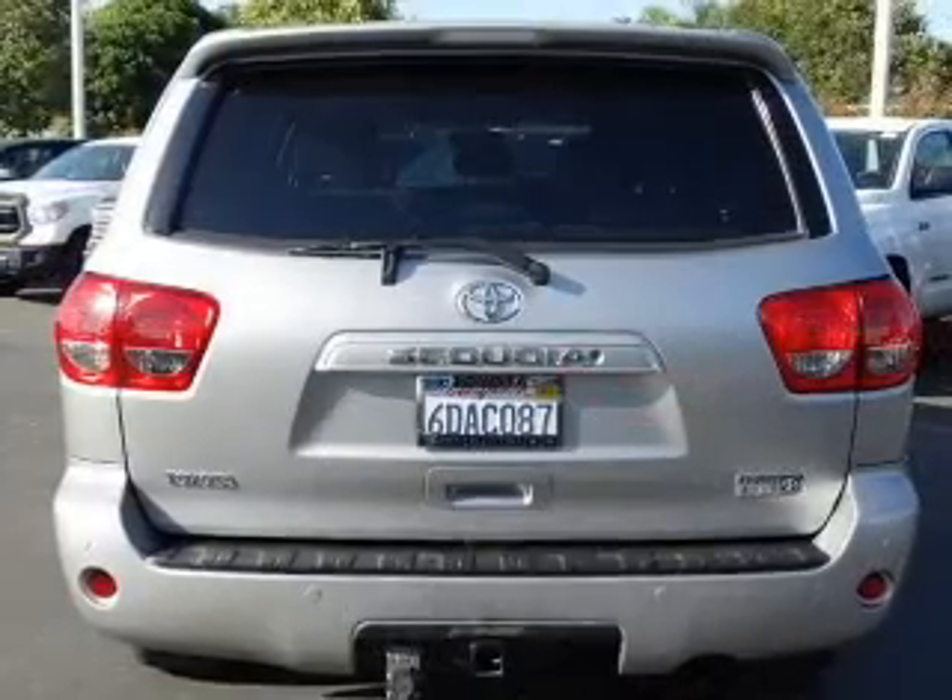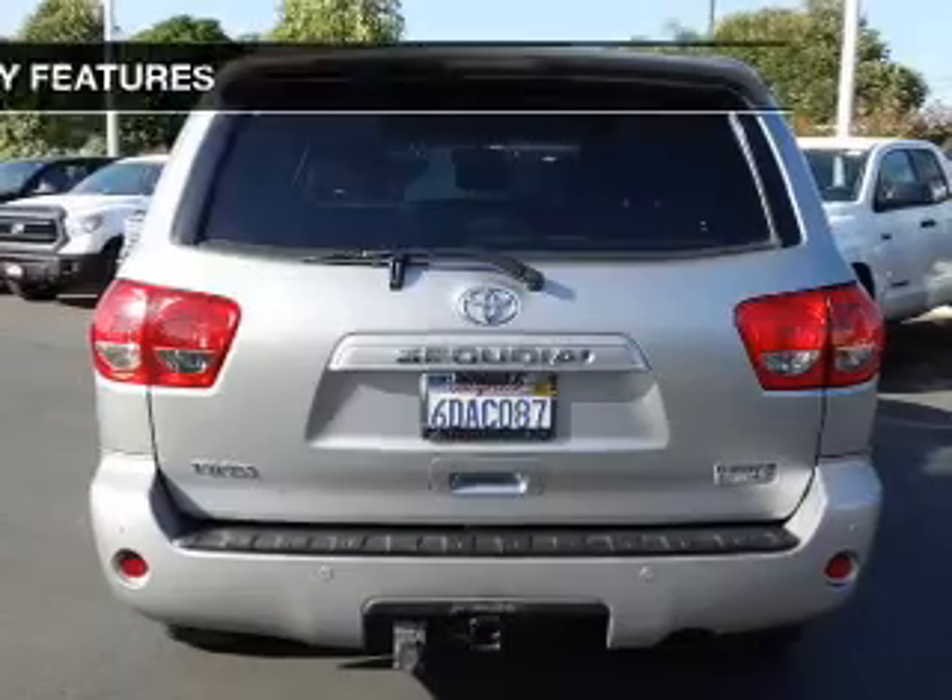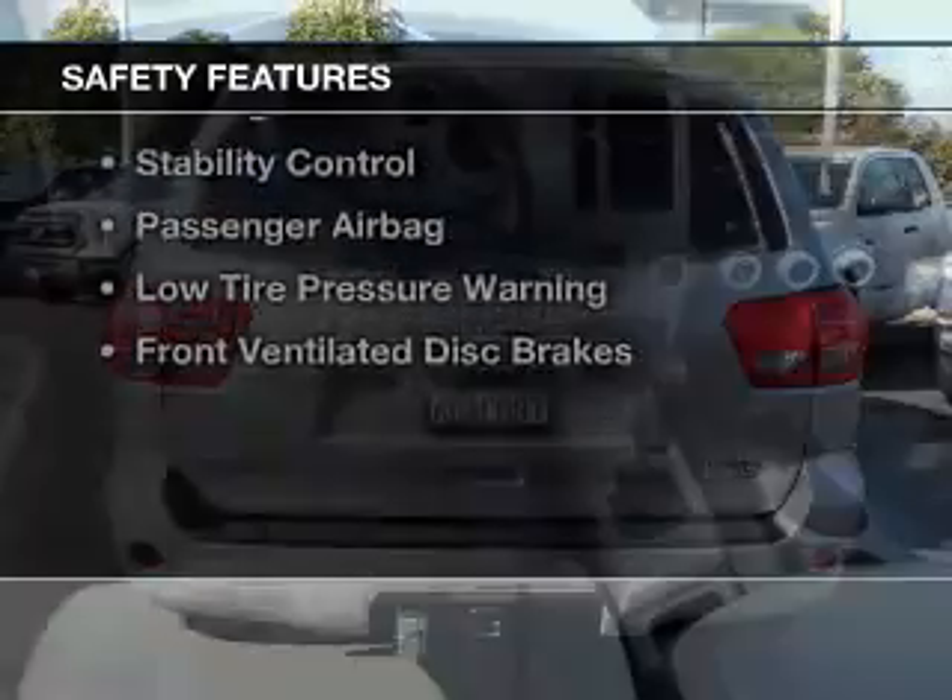Power seats, cruise control, keyless entry, and split rear seats. Safety was made a priority with these features.